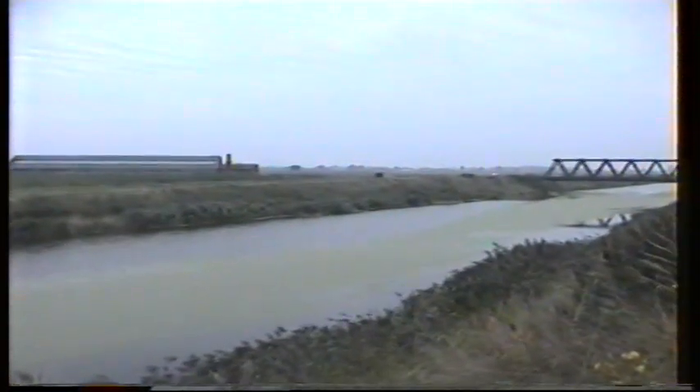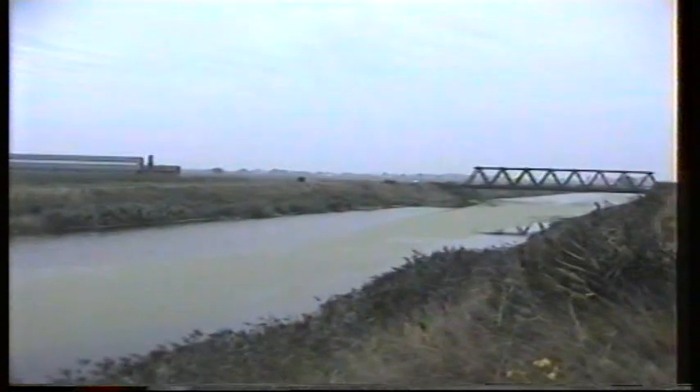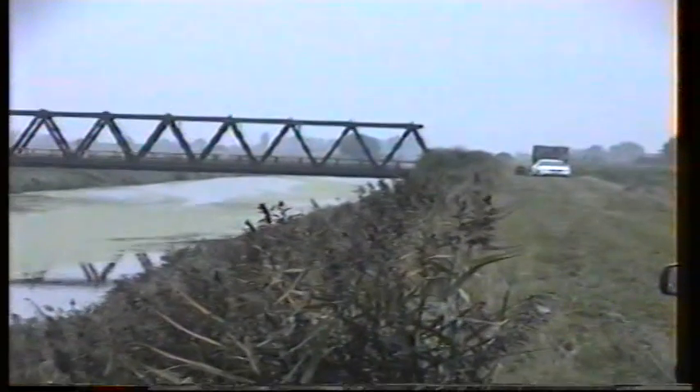Good evening folks. Here we are on the middle level. That is Barry's Bridge — I think that's what it's called. There's Blitzer down there.